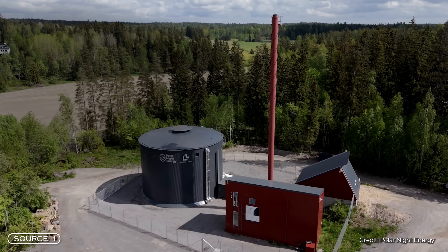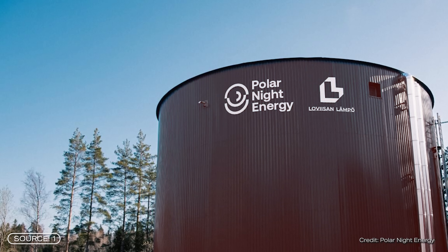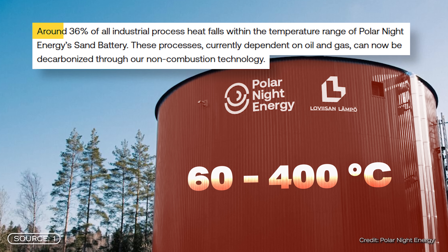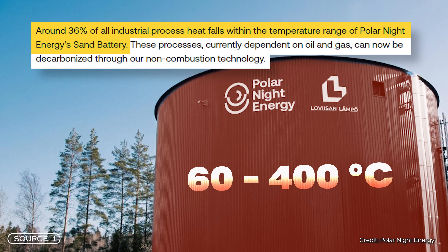The system specializes in heat — primarily process and room heat between 60 and 400 degrees Celsius. According to the company, this is sufficient for approximately 36% of industrial applications.